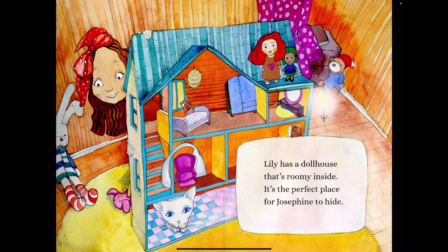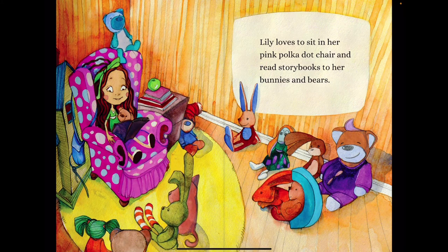Lily has a dollhouse that's roomy inside. It's the perfect place for Josephine to hide. Lily loves to sit in her pink polka dot chair and read storybooks to her bunnies and bears.